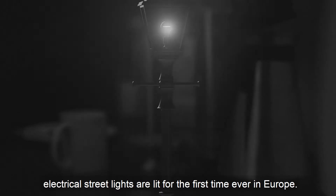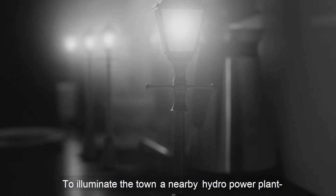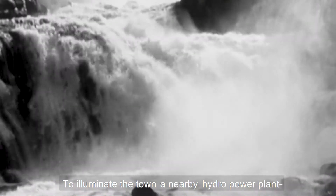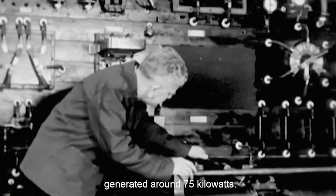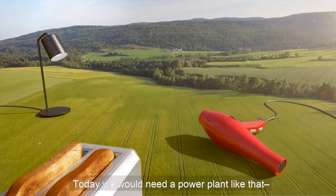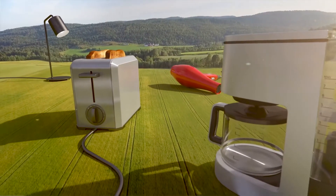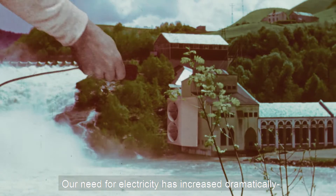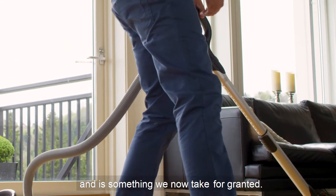In the year 1891, in a town far north in Norway, electrical streetlights were lit for the first time ever in Europe. To illuminate the town, a nearby hydro power plant generated around 75 kilowatts. Today we would need a power plant like that for every 15th household. Our need for electricity has increased dramatically and is something we now take for granted.